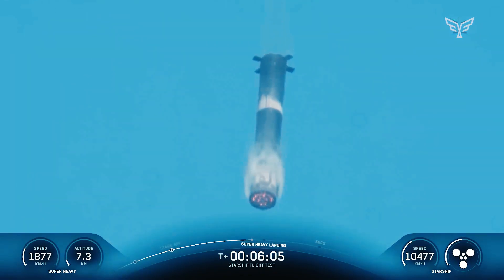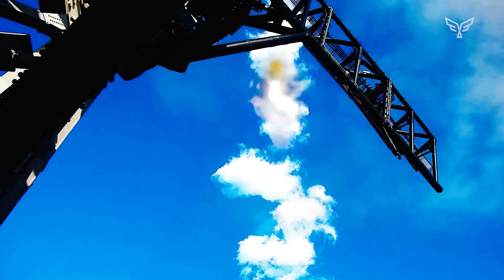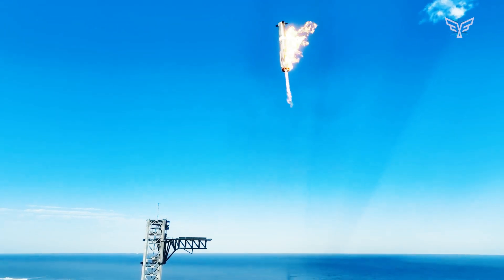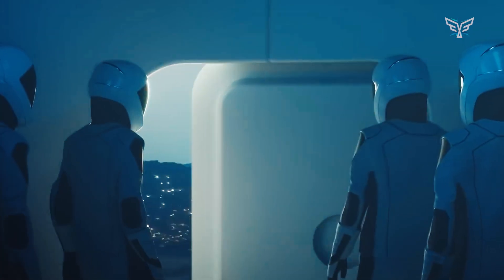This next stage will feature vehicles designed not just for testing, but for the grueling demands of reliability, rapid reusability, and deploying massive payloads for missions like Starlink, the Artemis program, and eventually Mars colonization.